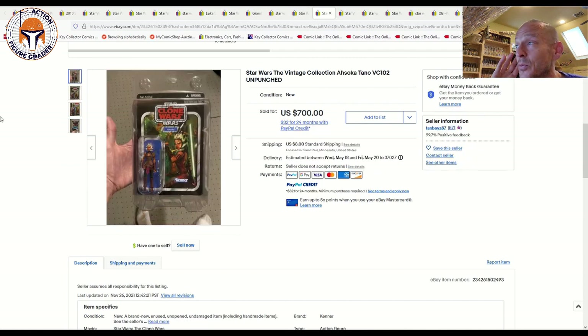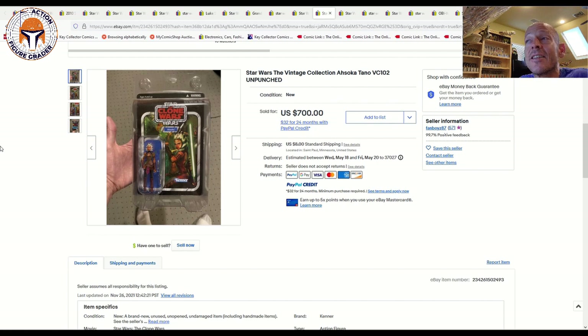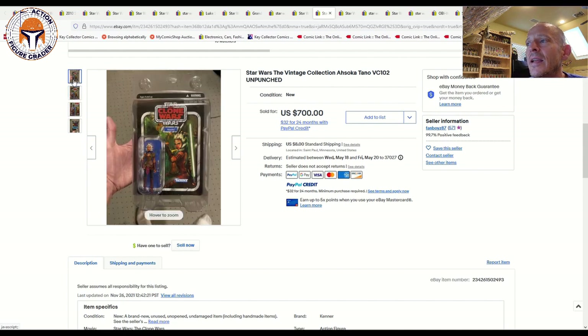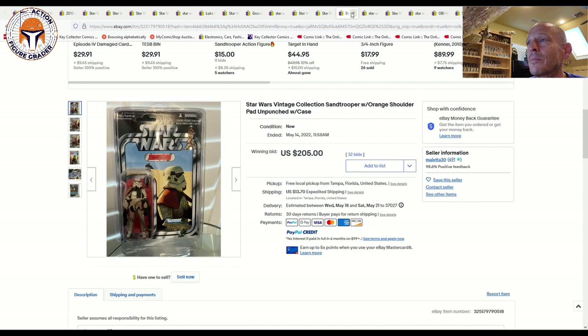Now, as I alluded to earlier — this one was a shocker, a big price point: VC102, the original Ahsoka Tano. As we know, the reissue is hitting collectors' hands now, but this was a gorgeous unpunched US card back and it sold for $700. That's a solid double of where the price floor has been — the floor for the original issue Ahsoka has been around the $350 range, maybe $300 at the very low end. This one sold for double that, showing there are still collectors willing to pay big money for the original issue unpunched Ahsoka. The card looked very clean on the limited photos, still in the clamshell — $700 took that one home. A big shocker.